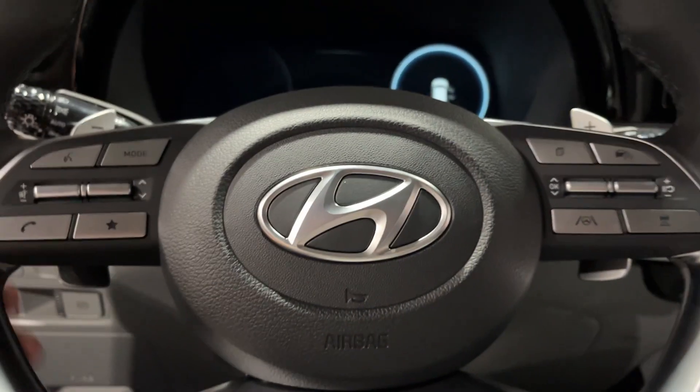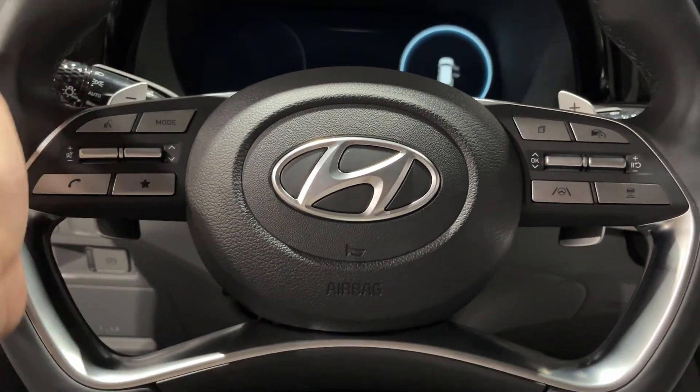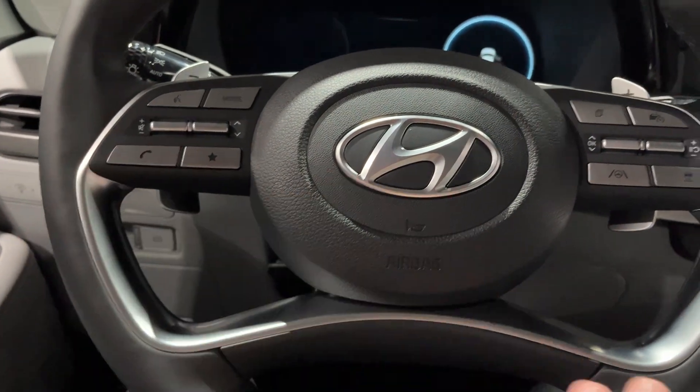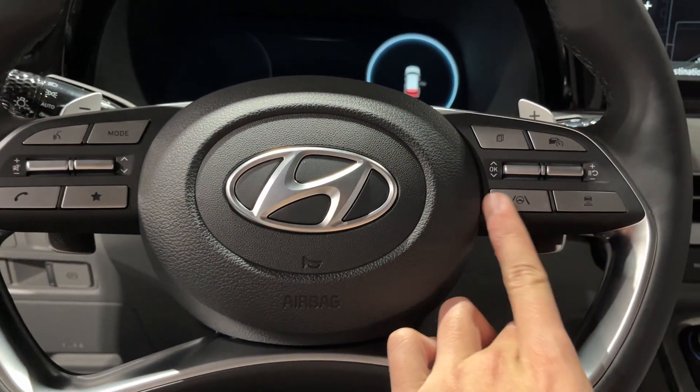Let me turn those off so I don't drain the battery. Here's your steering wheel — it is leather wrapped with side bolstering grip extensions. You have your voice commands, mode, volume controls, telephone controls, display controls, and cruise control. You also have your front radar sensor as well as your lane keeping assist.